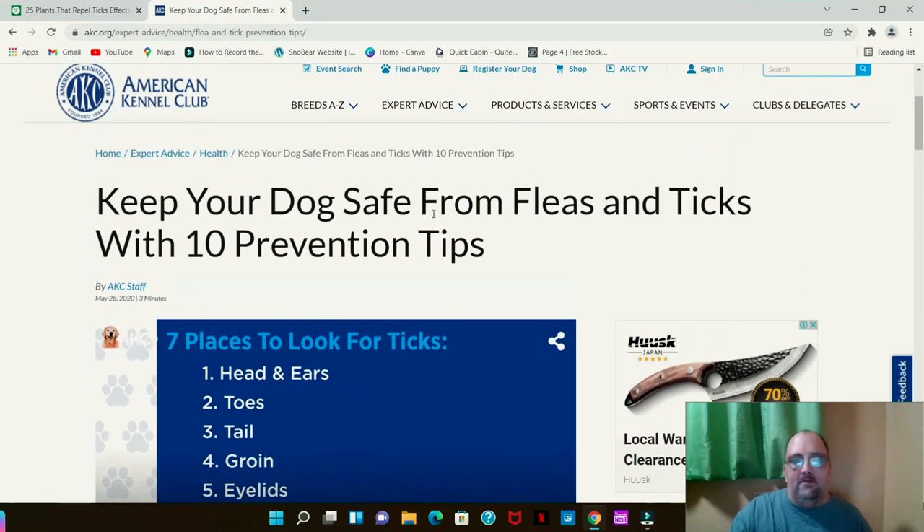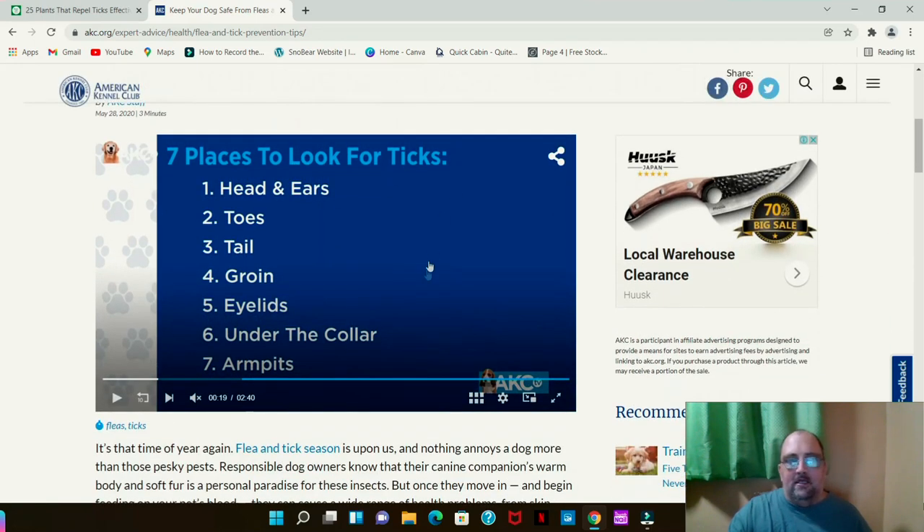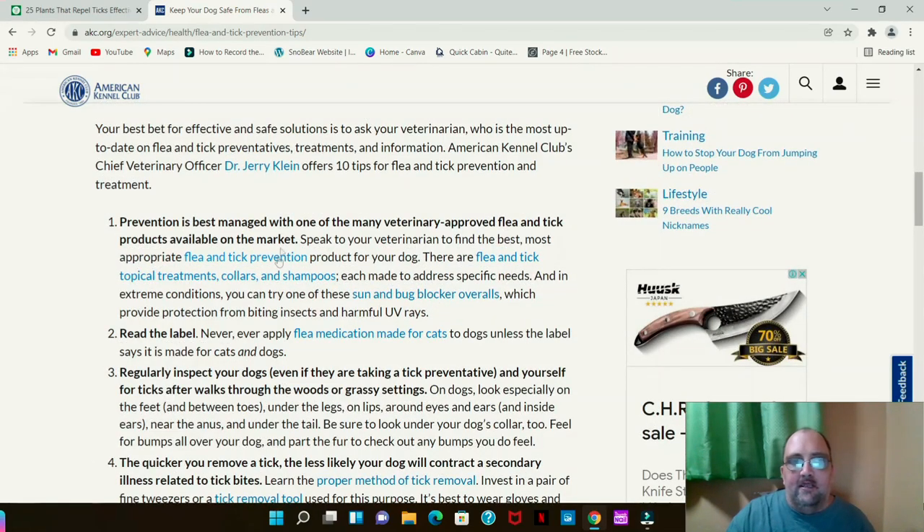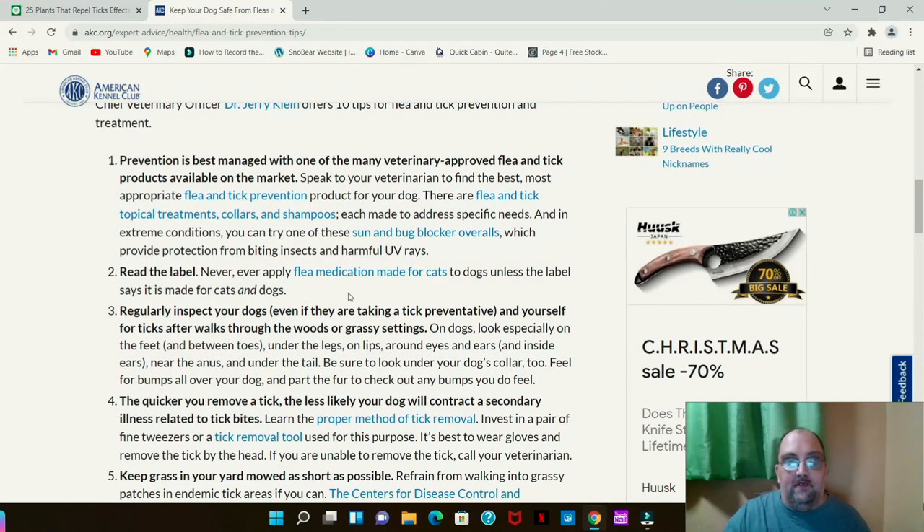Here are 10 ways to keep your dog safe from fleas and ticks. Ticks are best managed with veterinary-approved flea and tick products. Honestly, the flea and tick collars they sell are pretty ineffective — a dog will scratch to get it off quicker than you can put it on. Read the label and never apply flea medicine made for cats to dogs unless it explicitly states it's made for both — there are people who have done it and bad things have happened.